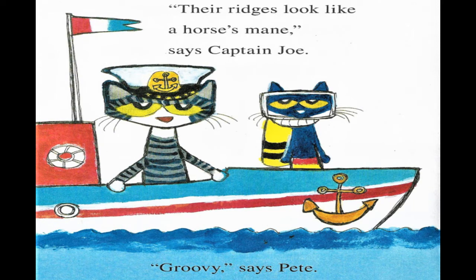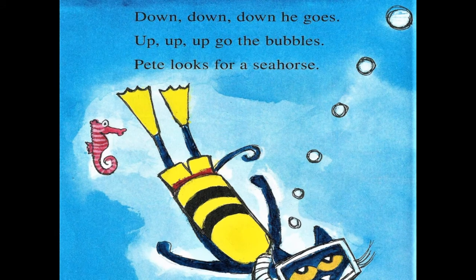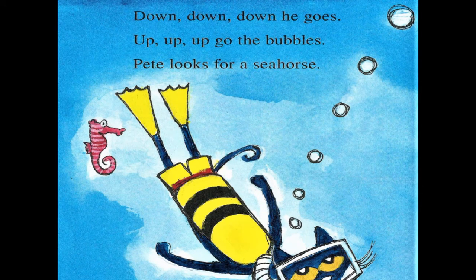"Their ridges look like a horse's mane," says Captain Joe. "Groovy," says Pete. Pete jumps into the water. Down, down, down he goes. Up, up, up go bubbles.